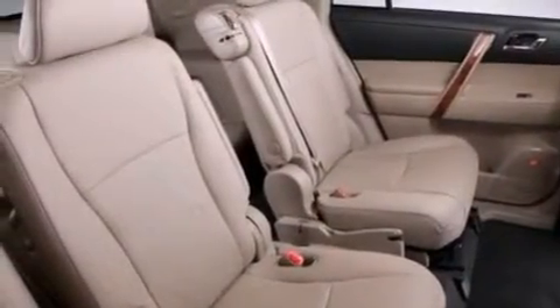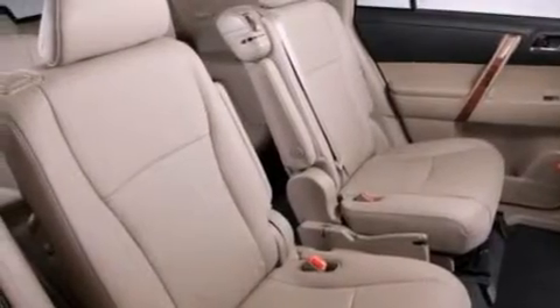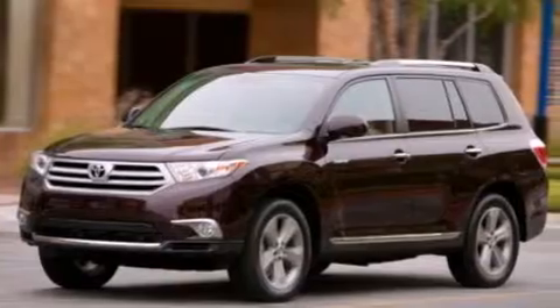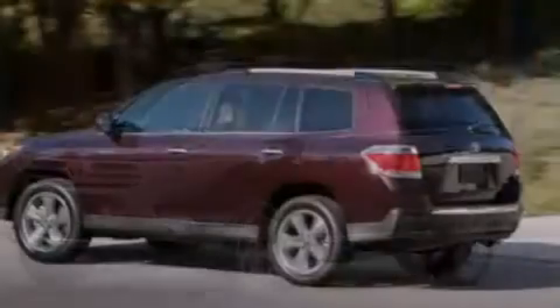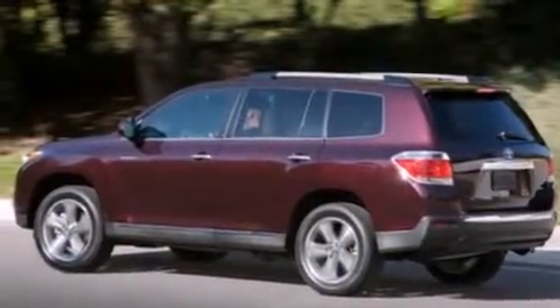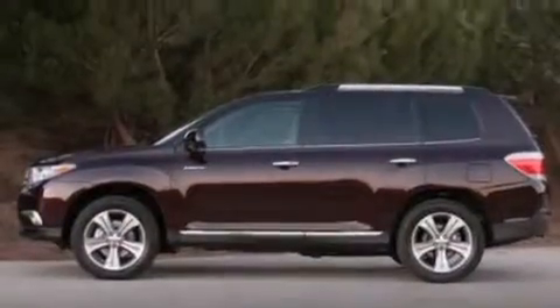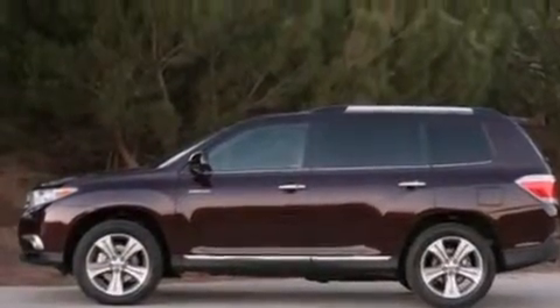The following features are also included: XM satellite radio, a low-tire pressure indicator, aluminum wheels, roof rails, leather seats, an illuminated driver's side vanity mirror, front side impact airbags, latch-ready child seat anchors, and air conditioning with automatic climate control.